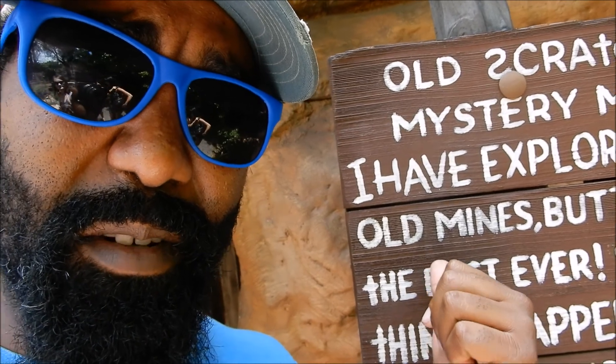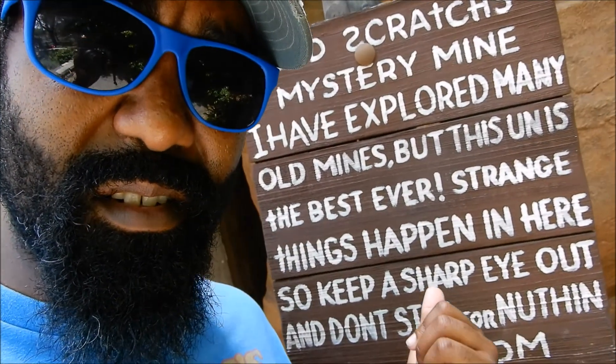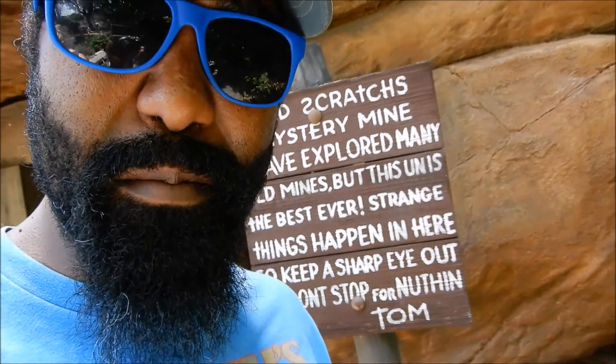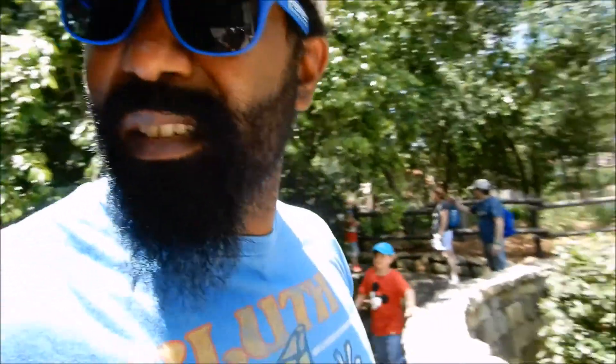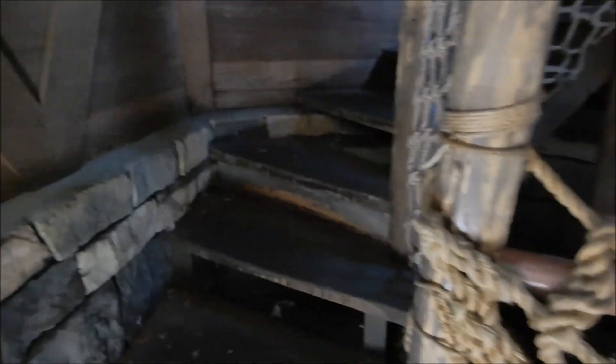If you know the history of Huck Finn, some of it might come off a bit... racist. Maybe. Possibly. It might just be me. Also keep in mind Huck Finn has a lot of different areas.